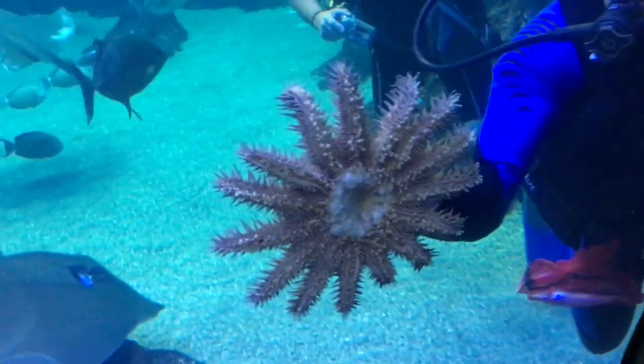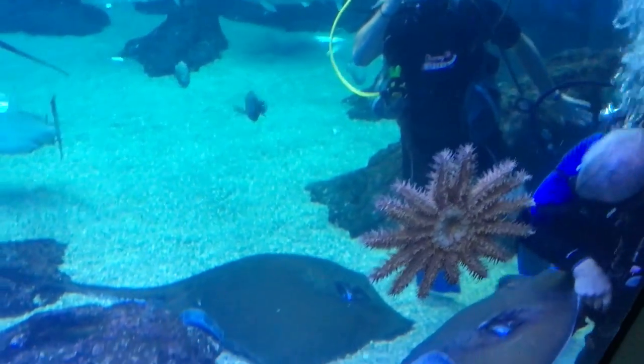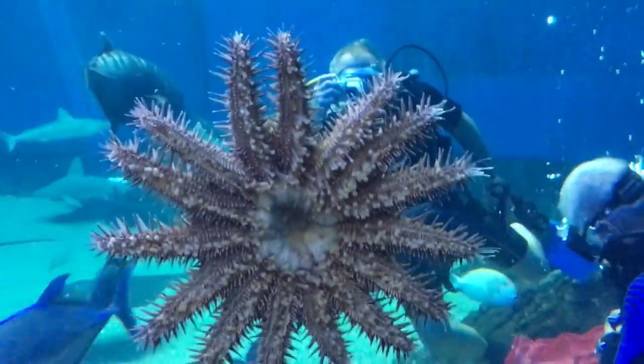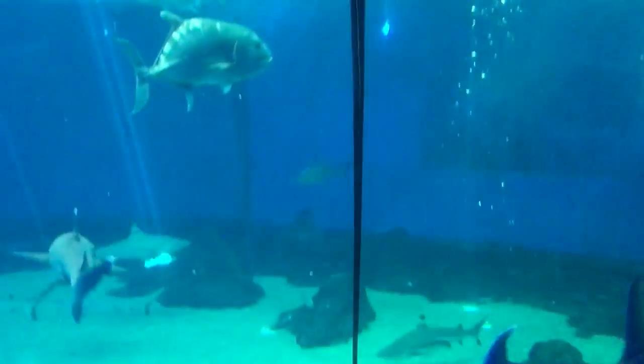I can't believe this one's bringing us another sea star. Wow, look at this star. That's a sea star. Goodness gracious. Come closer, son. The thing is going to open. That hurts. Look how cool that star is. That is pretty cool. So that star is called the crown of thorns. Really? It's a 40-...